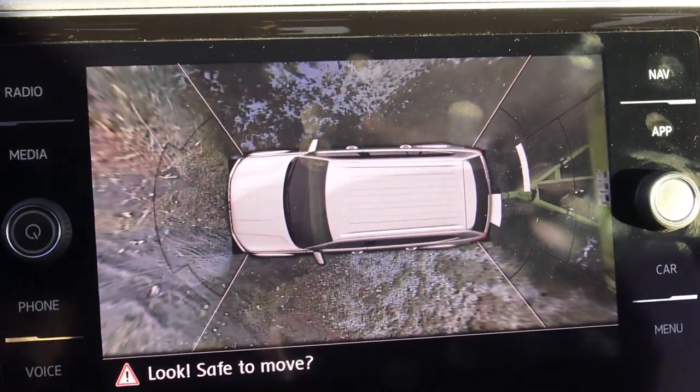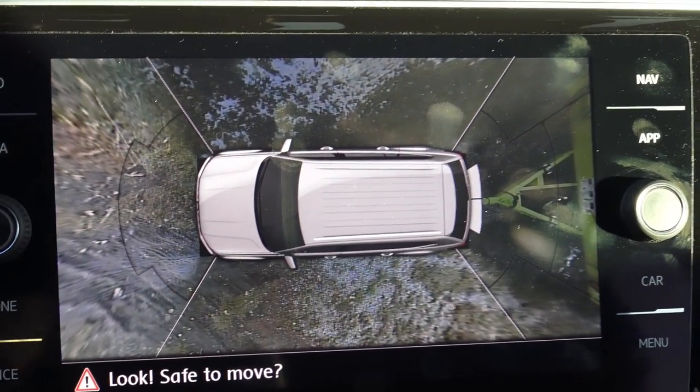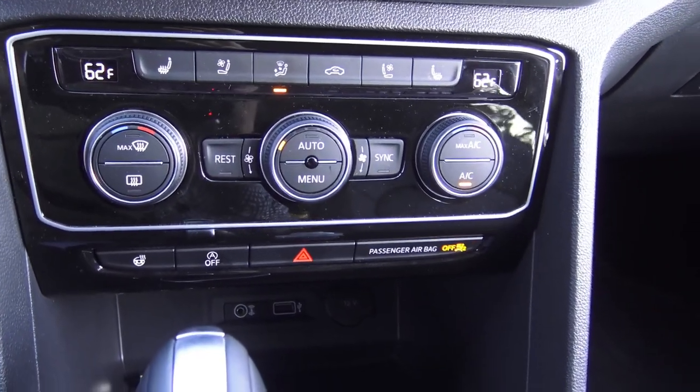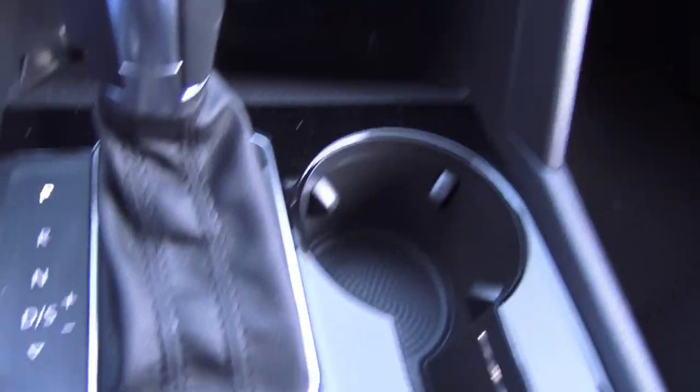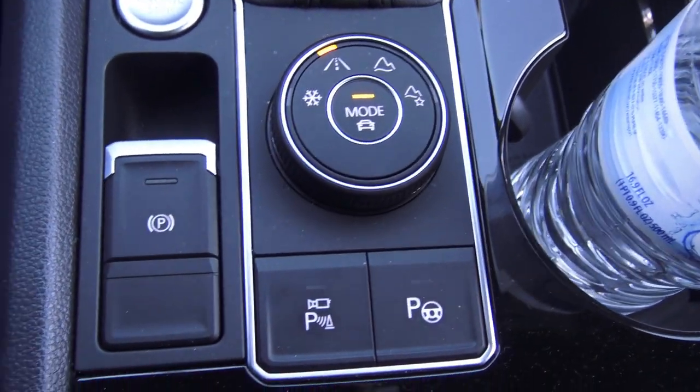That button shows you all around the vehicle — shows you what you're close to, unhooked to a trailer. That is cool. There are those nice big knobs. And then the all-wheel drive system — well, it's an all-wheel drive, it's on all the time. There's your park brake and engine stop-start.